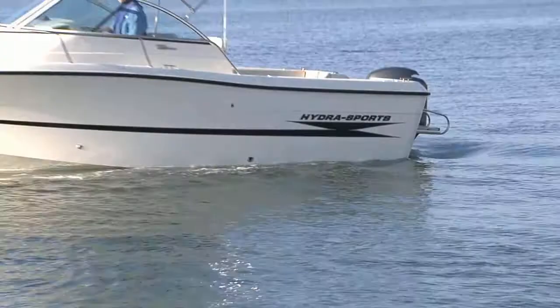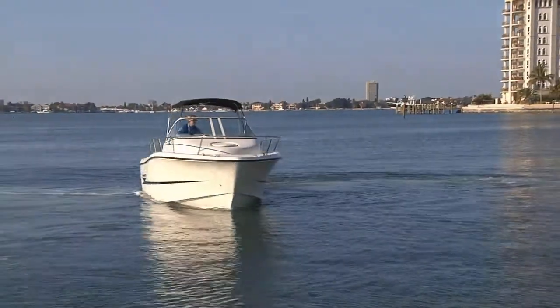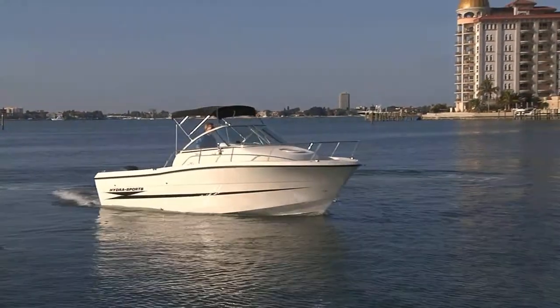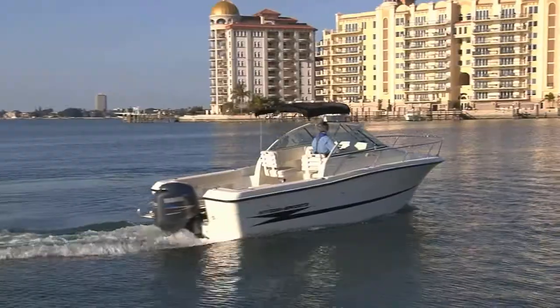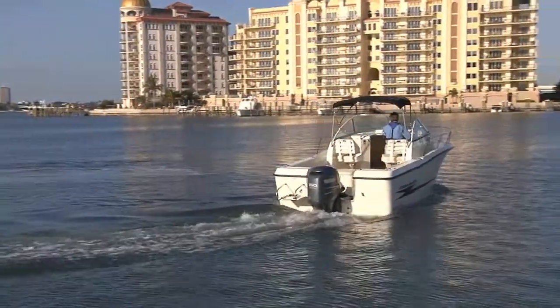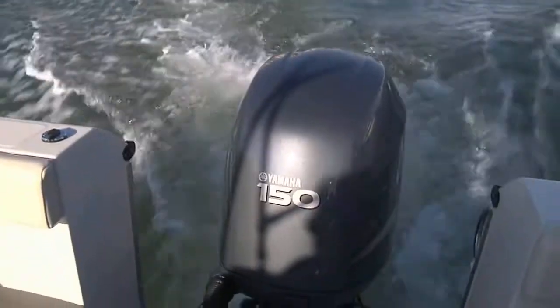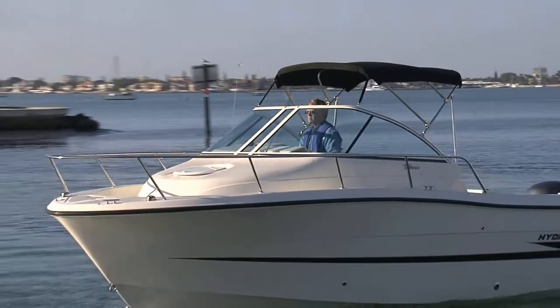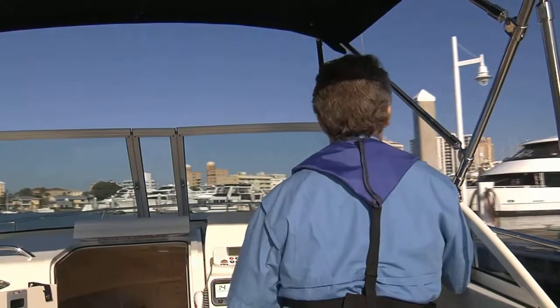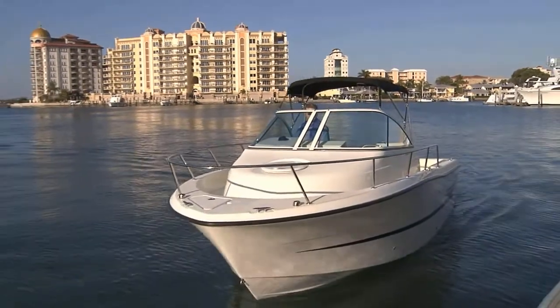The Hydra Sports 2000 walk-around has a length overall of 20 feet 11 inches and her beam is a trailerable 8 feet 6 inches. It's good to note that there are 11 engine options for this boat, from 150 up to 250 horsepower. We tested her with a 150 horsepower Yamaha 4-stroke turning a 3-blade 17-inch stainless prop, which gives us good entry-level numbers for our test runs that you can easily increase by moving up the options list for the engines.